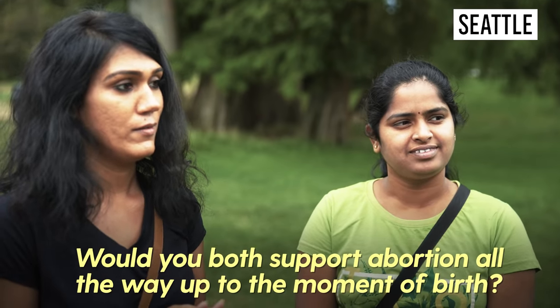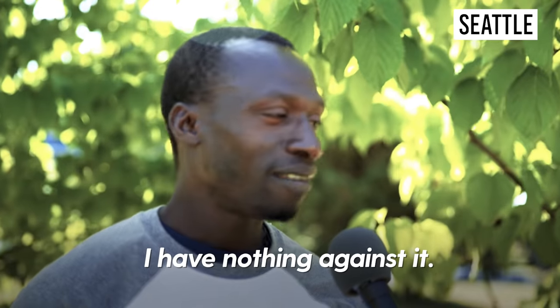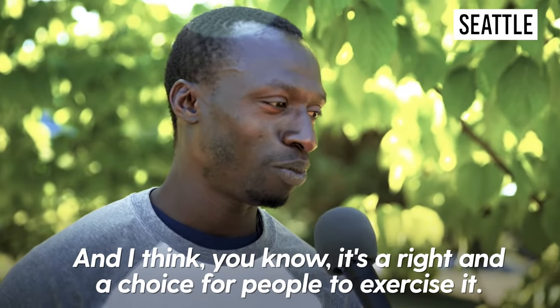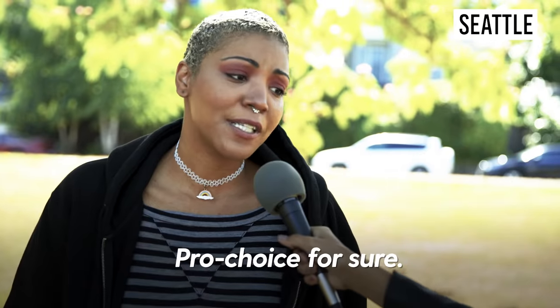Would you both support abortion all the way up to the moment of birth? Oh yeah, I do. Yes. I have nothing against it, and I think it's a right and a choice for people to exercise. I personally wouldn't do it, but I wouldn't restrict anyone. Pro-choice, for sure.